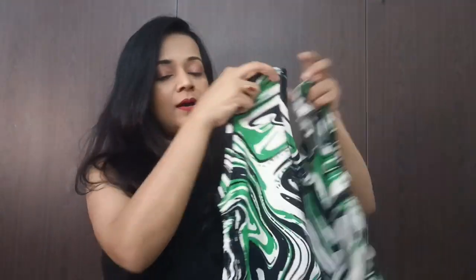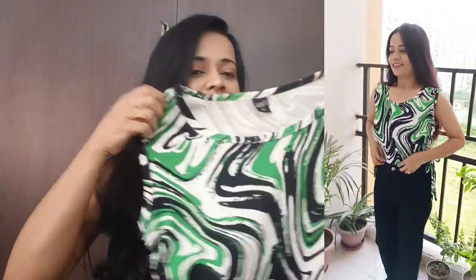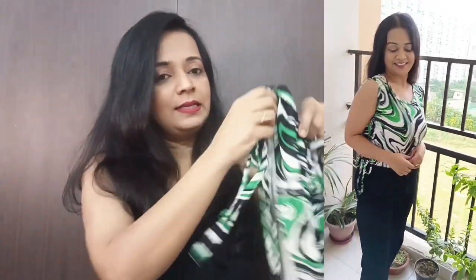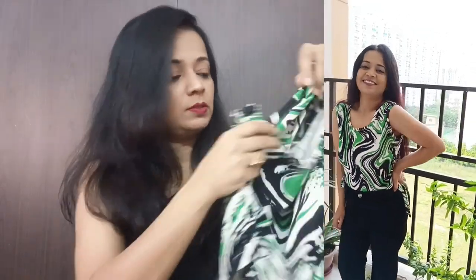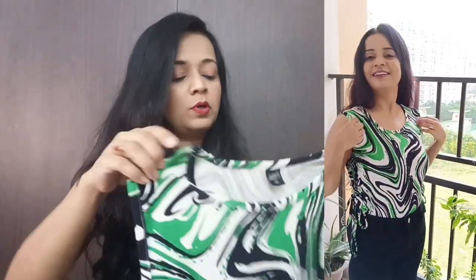Now we are at the third top. This brand is from Mitaha and it is a jersey brand. This is a casual top in a nice color with a very good print and a side pattern style. You can see it in the video — it is very cute and very comfortable.